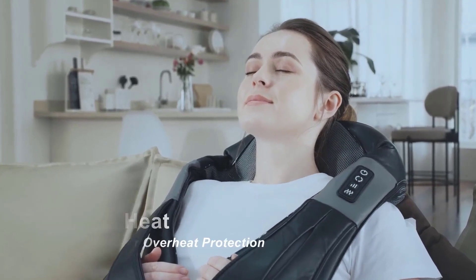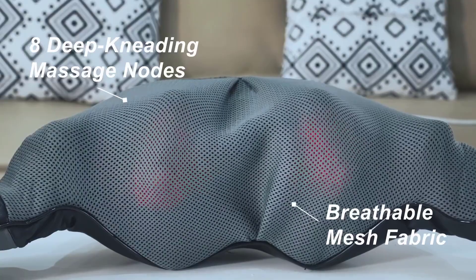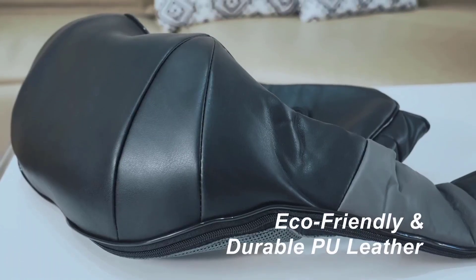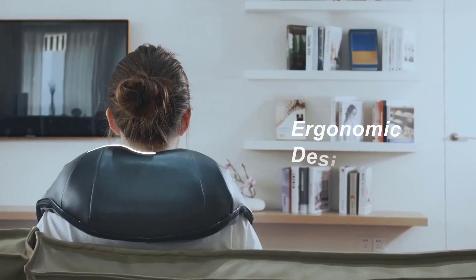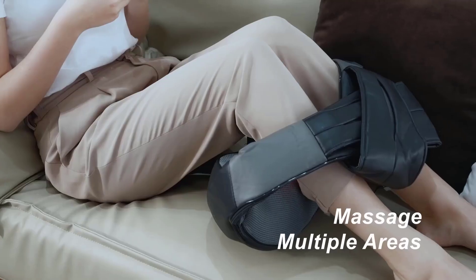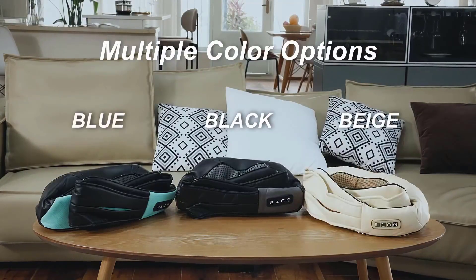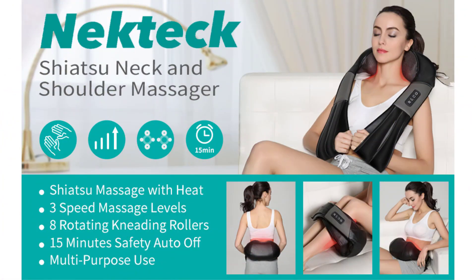Get ready to melt away muscle stress with this versatile neck and back massager that features multiple kneading nodes. It features 8 massage nodes, an overheating auto shutoff function, and is made of high quality pull leather and breathable mesh fabric. The 8 powerful deep Shiatsu kneading massage nodes help alleviate muscle soreness, ease neck stiffness, eliminate cervical fatigue, and relax you after a long day's work.